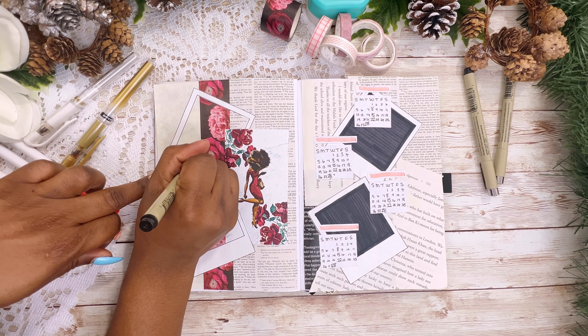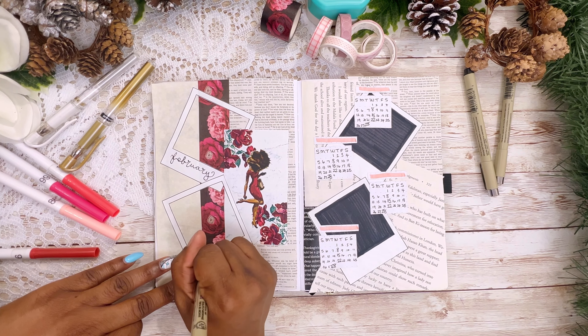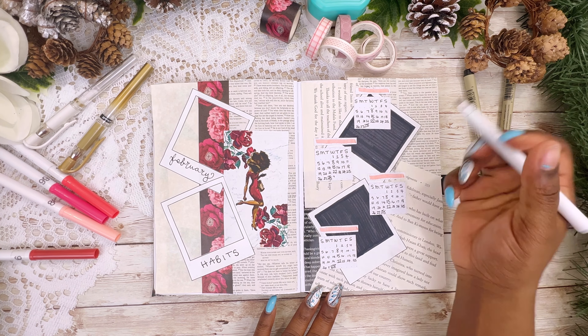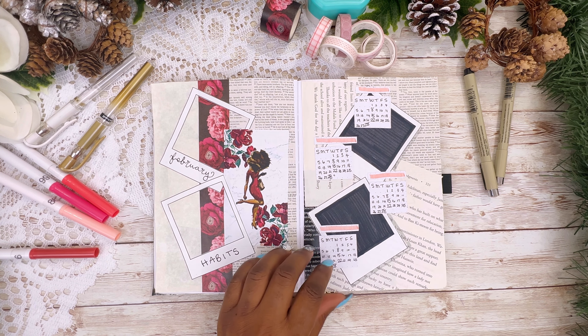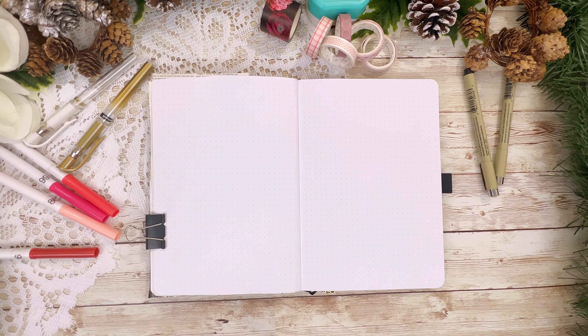For these stencils I decided to color the inside square completely black instead of cutting it out, just because of how I wanted this page to look. I did lose some footage, but the only things I did were glue down those mini calendars, add a little header at the top, and write 'February Habits' on the left hand side with a drop shadow — and that's it for this page.